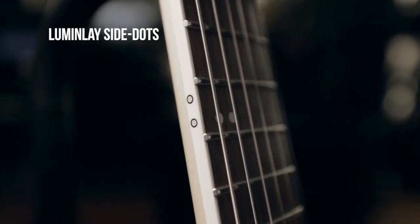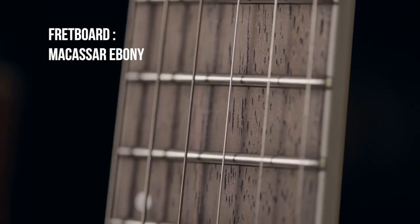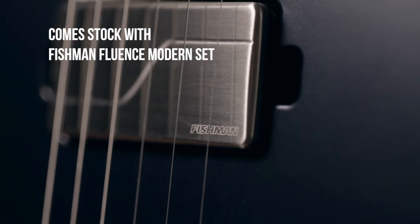Luminlay side-dot inlays come standard now, as well as stainless steel frets. They're using ebony for their fretboards, which is pretty cool, and they're also using the Fishman Fluence Modern pickups.